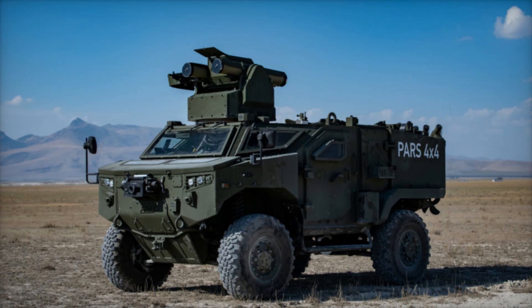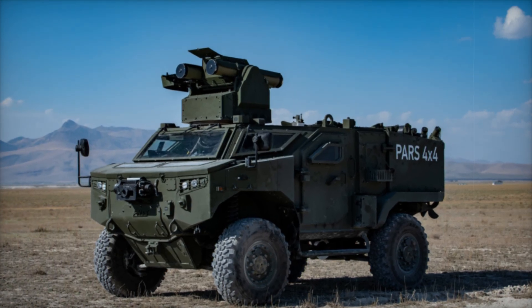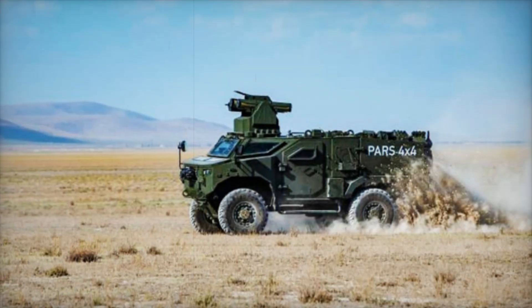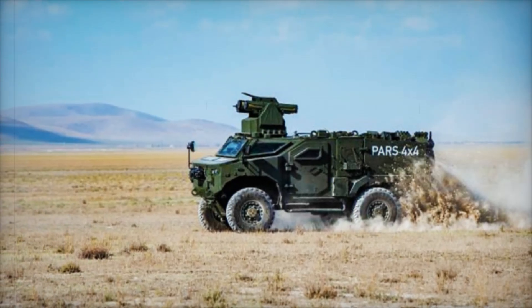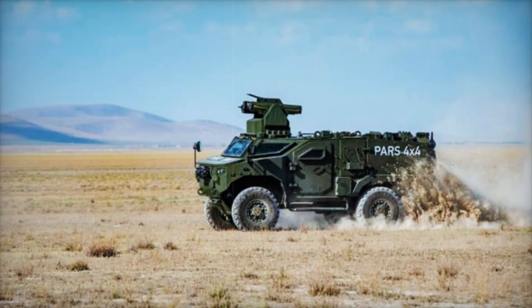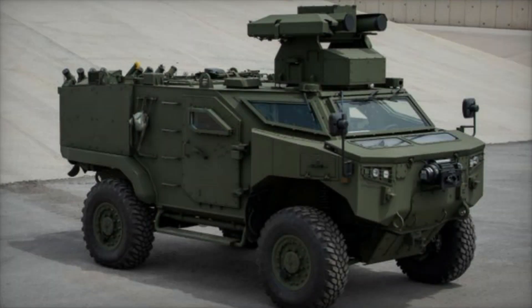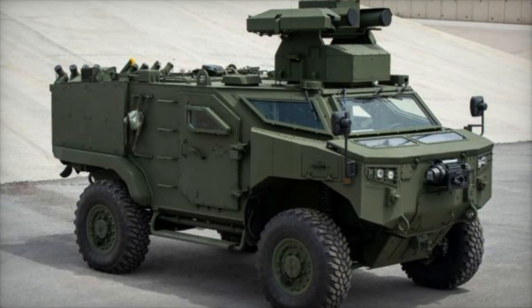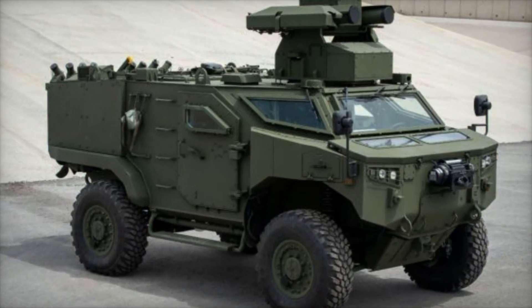Communication is another critical factor in the field, and the PARS 4x4 includes advanced systems for command and control. Equipped with navigation and communication equipment, it ensures that the crew is never out of touch, even in remote locations.